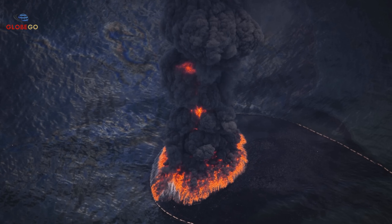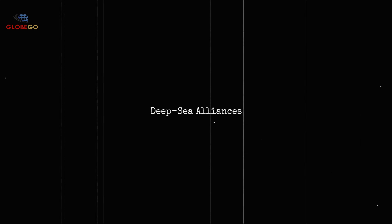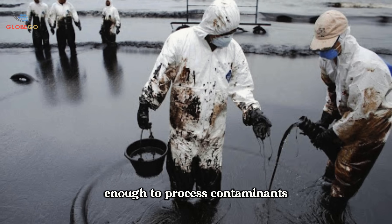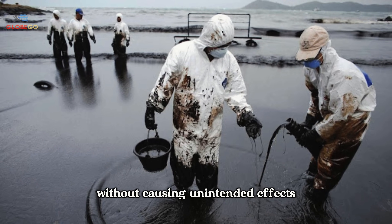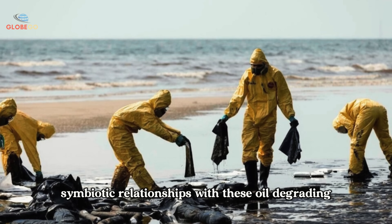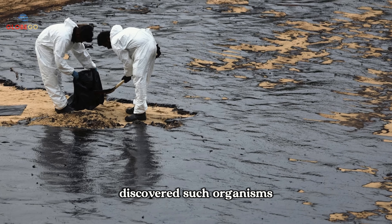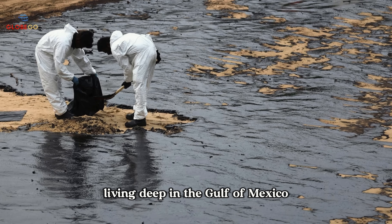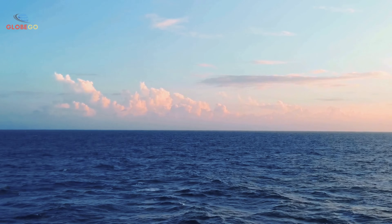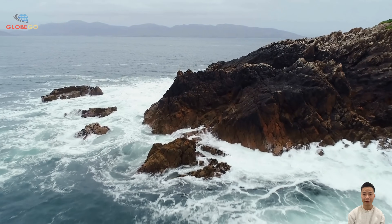Surprisingly, some deep sea creatures have turned oil into a lifeline. Scientists from Germany and the United States discovered such organisms living deep in the Gulf of Mexico. In these deep waters, around 9,800 feet down, oil and tar naturally seep from the ocean floor, forming unusual structures that resemble cooled lava, known as asphalt volcanoes.